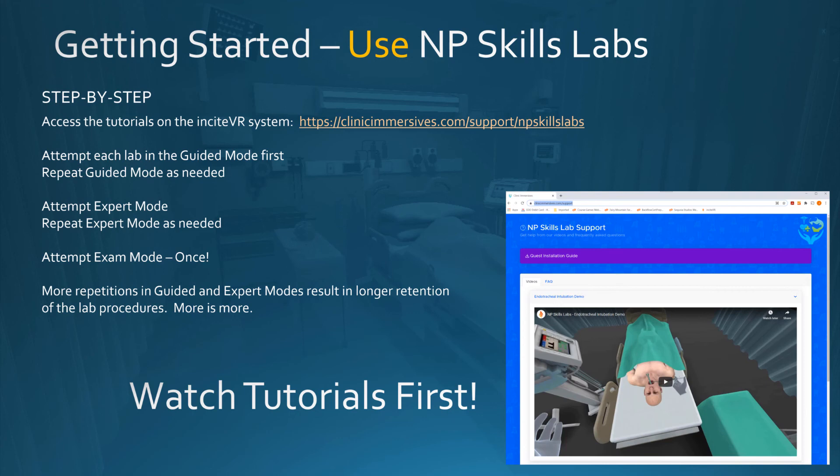We encourage everyone to do both guided and expert modes as many times as you have time for, because the more time you spend doing these in both modes, the longer you're going to remember these skills. So: watch the tutorials first, do it many times in guided mode, do it in expert mode until you're completely comfortable with the protocol, then take it once in exam mode and complete the survey when you're done.